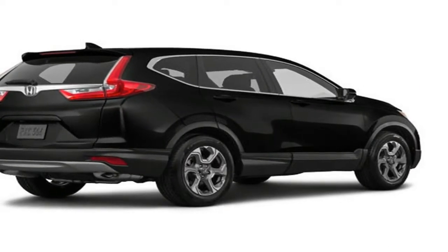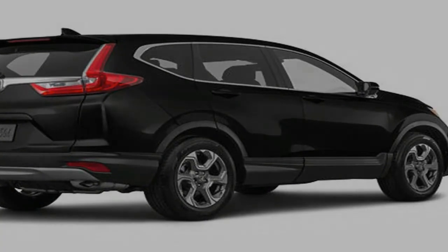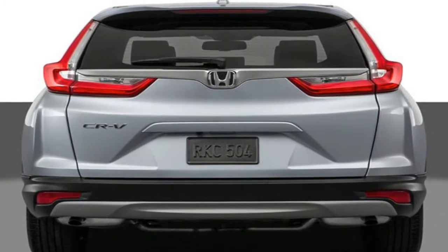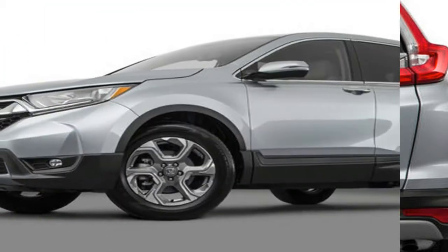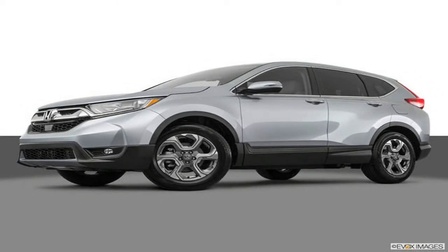Inside, the CR-V became roomier and featured upgraded materials such as a soft-touch dashboard and exquisitely stitched seats. Infotainment additions included the much-needed dedicated volume knob, available Apple CarPlay and Android Auto, and optional dual rear seat USB ports. Combined with sleeker and sharper exterior styling, the CR-V was highly improved for 2017.